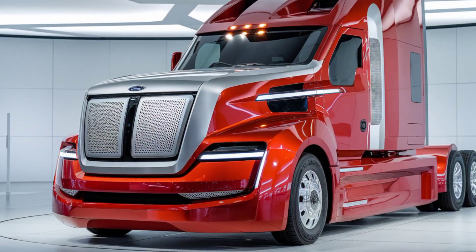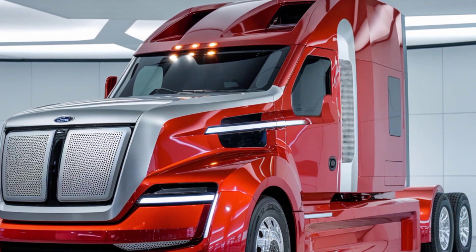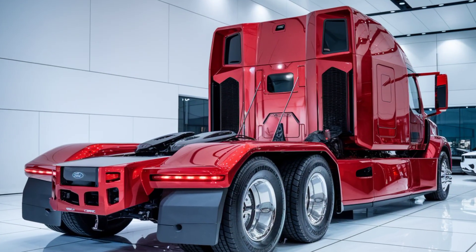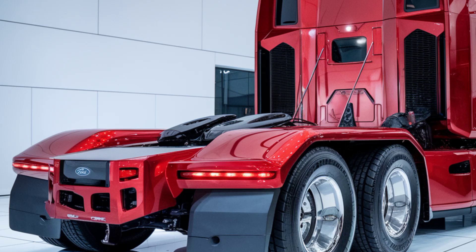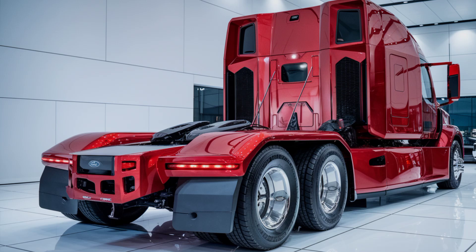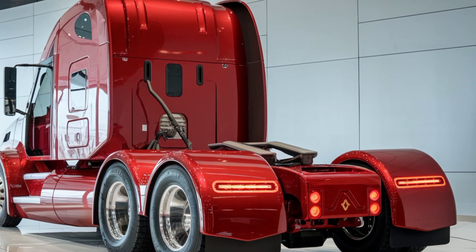However, the world wasn't quite ready for Big Red. The truck was ahead of its time in both design and technology, but fuel efficiency issues and high development costs made it challenging for Ford to continue with the concept. While it never entered mass production, Big Red became a symbol of Ford's willingness to innovate and push boundaries. Today, Big Red remains a unique piece of trucking history and a symbol of what might have been, still inspiring truck enthusiasts and engineers alike, showing us the creative potential within the industry.